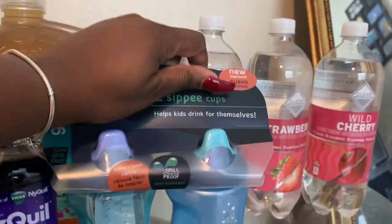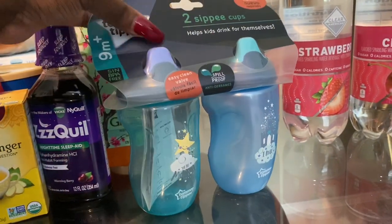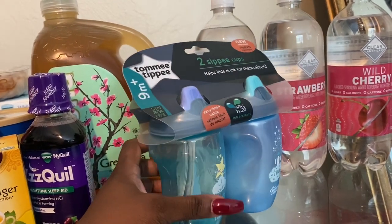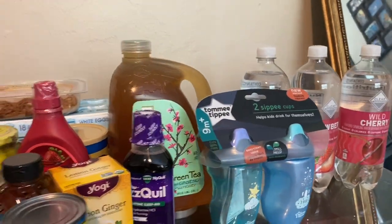I picked up a Tommy Tippee sippy cup for Christian since he's getting older. I live by this brand — every child of mine has had it. I'm going to get away from bottles and start putting his milk and little juice in here. And that is it for my haul! I hope you guys enjoyed it. If you haven't already, please hit that like button and subscribe, and I'll talk to you guys another time — bye!